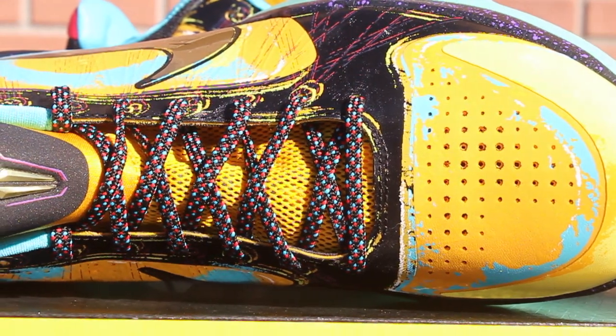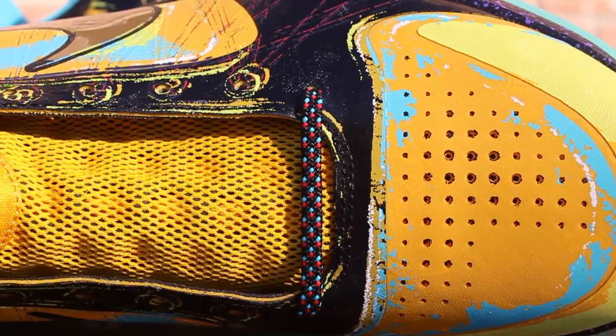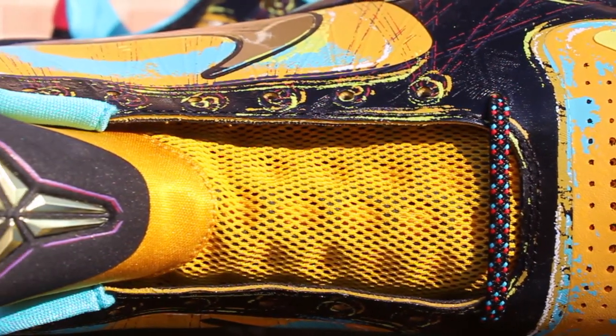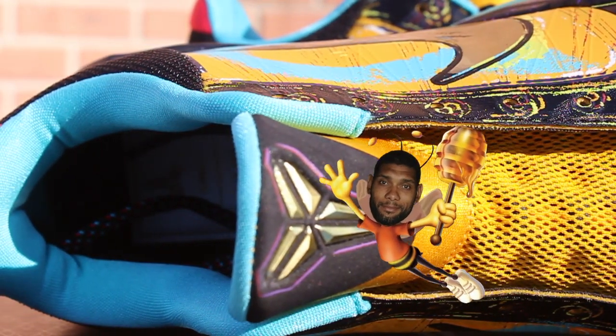Multicolored laces, of course, because anything else would be uncivilized. And you got the Honey Nut Cheerios mesh on the tongue. Super underrated — Honey Nut Cheerios are like the Tim Duncan of the cereal game.